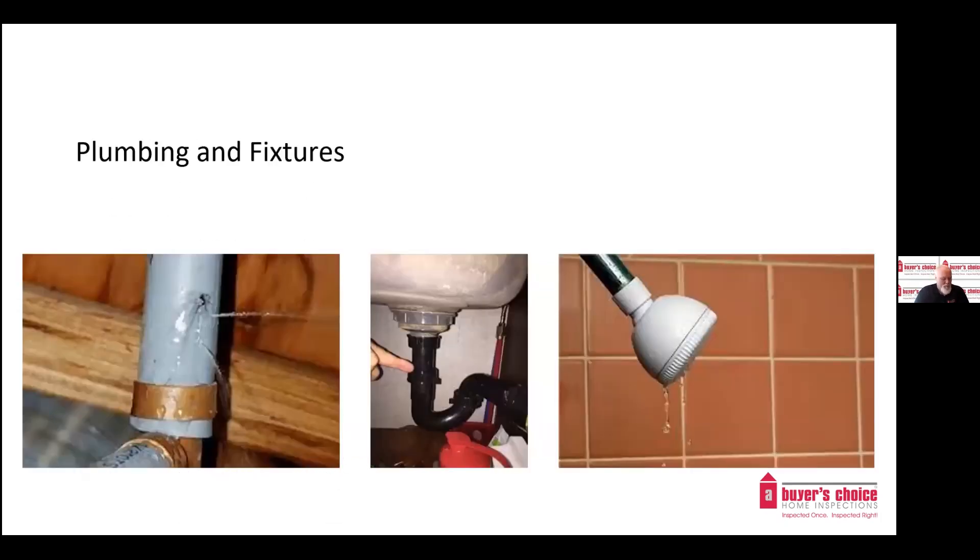Plumbing components: we identify materials used, like poly-B and galvanized piping, that you would see in older homes. There are often problems with these types of plumbing and they fail prematurely, so it's a good idea to get them replaced. We check all the fixtures including sinks, tubs, and toilets, and we check for leaks. Common things we find are water damage from leaking sinks and toilets that aren't secured properly.